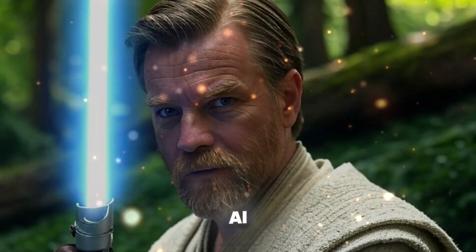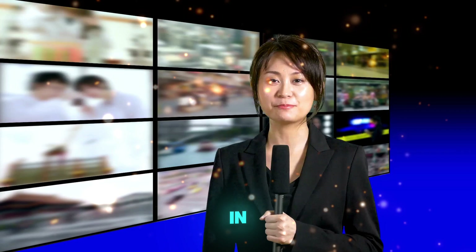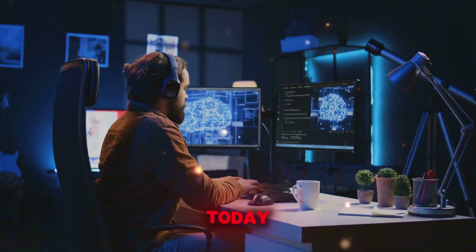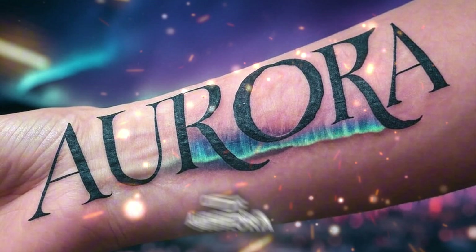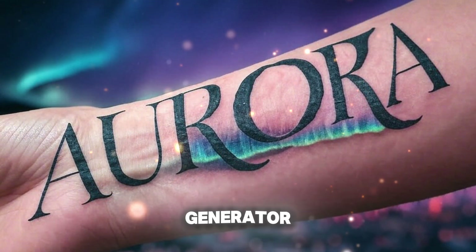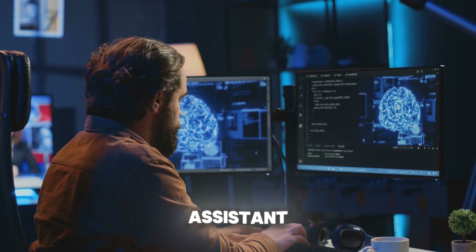Welcome back to AI Horizon, your premier source for breaking news and developments in artificial intelligence. Today, we're diving into the hotly debated launch of Aurora, the photorealistic image generator from XAI, integrated into X's Grok AI assistant.